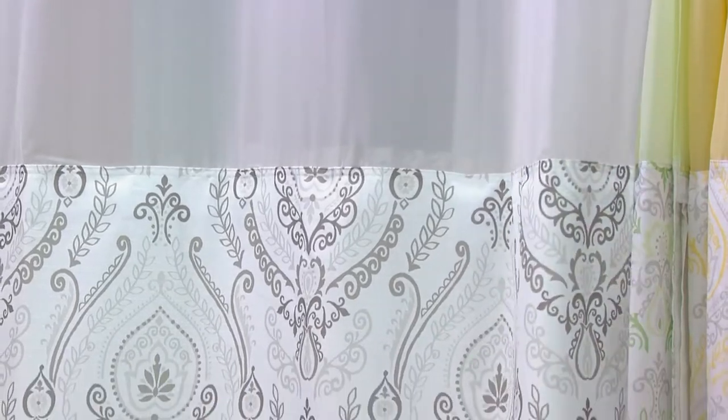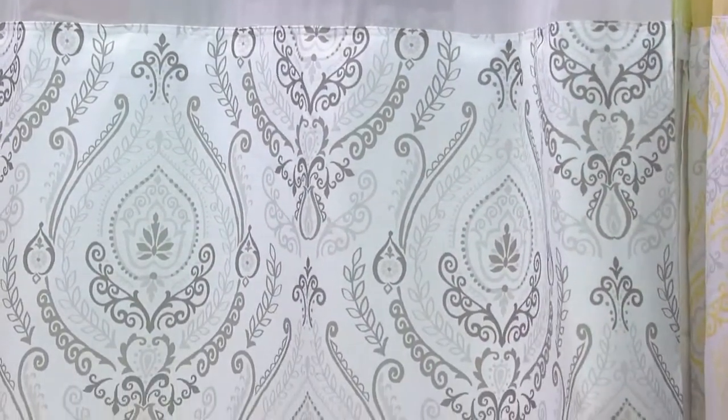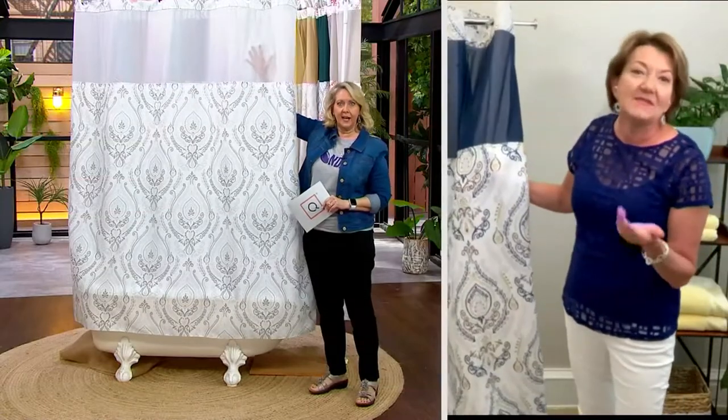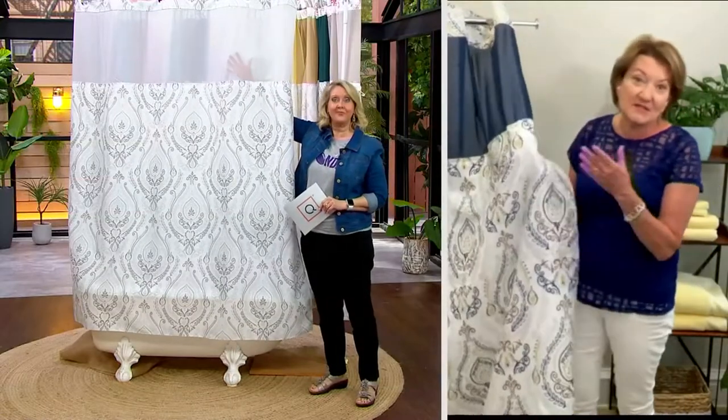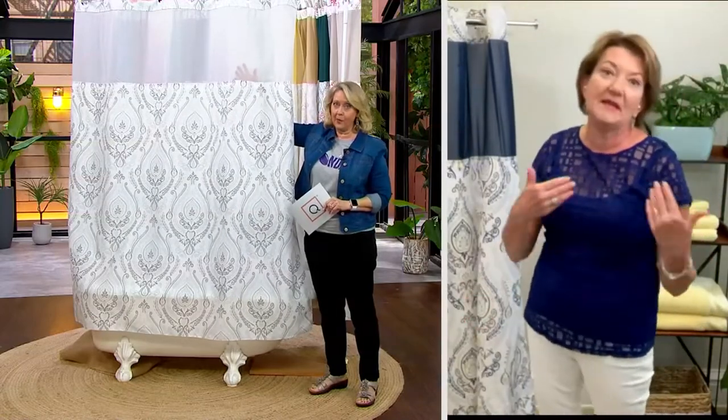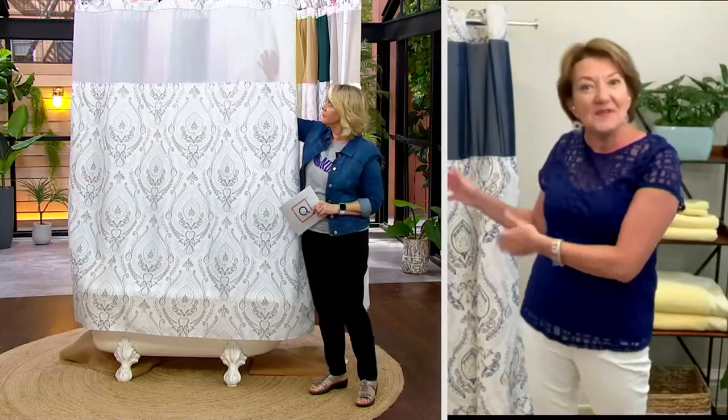This would have been such a better solution because it lets steam out and lets the light in so you can see what you're doing. And if somebody comes into the bathroom, you can peek out through the mesh without opening the curtain and getting cold or being immodest. It really has everything built into it.